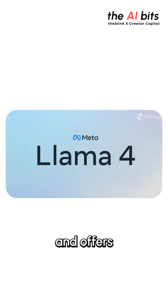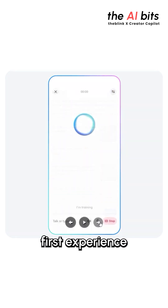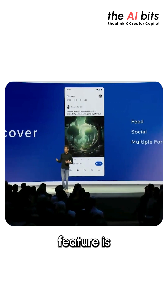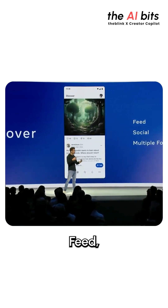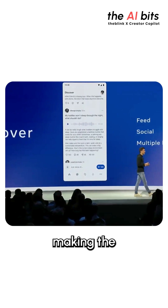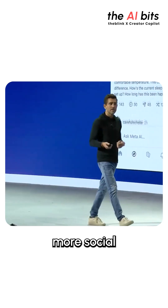This app is powered by Meta's latest Lama 4 model and offers a voice-first experience with real-time and natural conversations. One standout feature is the Discover Feed, where users can explore and share AI-generated content, making the experience more social and interactive.